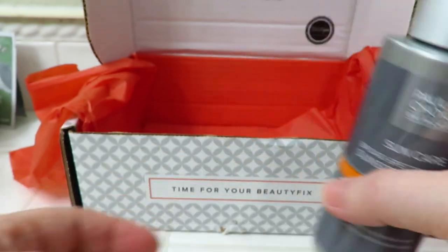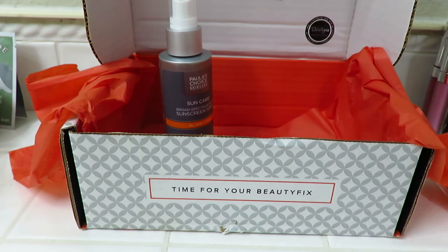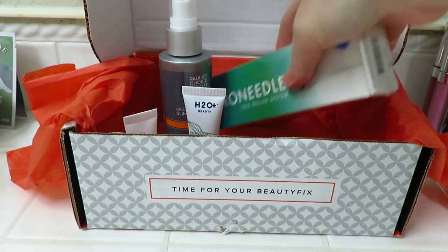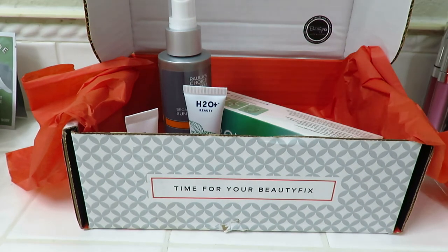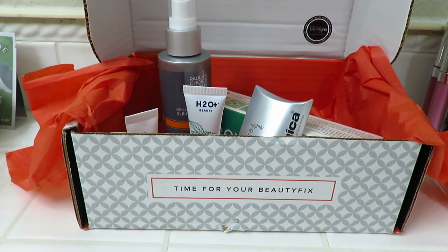Anyways, that's everything that I got in this box, and it is $24.95 a month — that's before taxes. I think I paid about $27 something after taxes. I really enjoyed this subscription a lot. Well, thank y'all for watching my video! Please subscribe and have a good day. Bye bye!